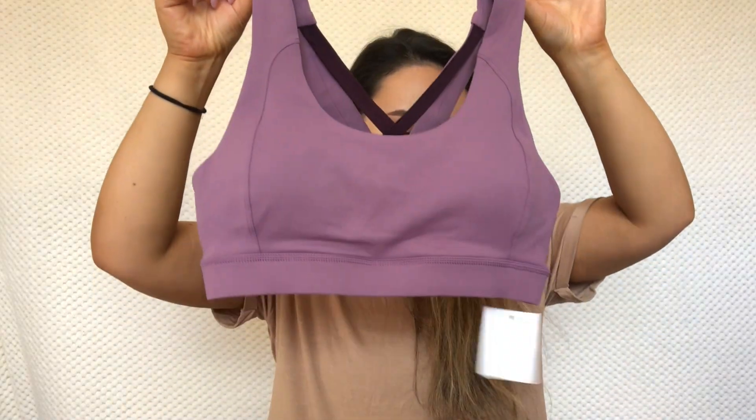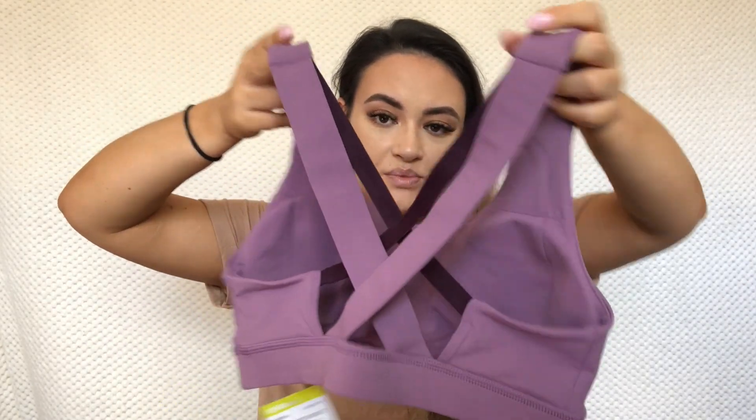All my activewear is usually Nike or Adidas — for leggings especially, because I had a bad experience with Kmart leggings at the gym once where you could see right through them when I bent over. So I stay away from Kmart leggings, though tops are okay. I've also started liking their sports bras, though not so much for cardio — more for weights. I got this cute little mauve-colored sports bra in a size 12.